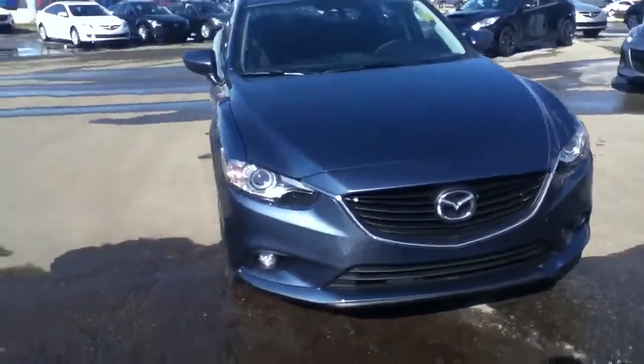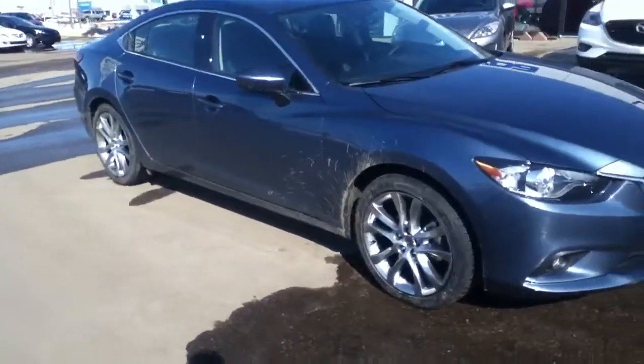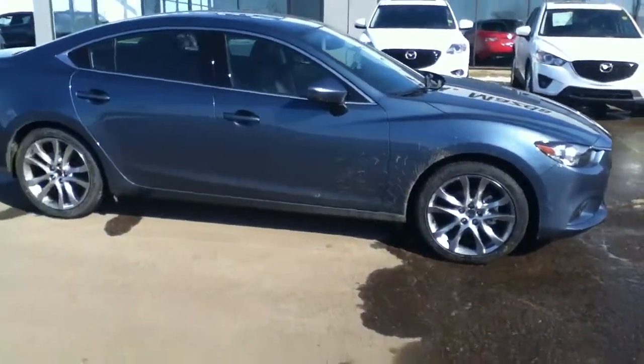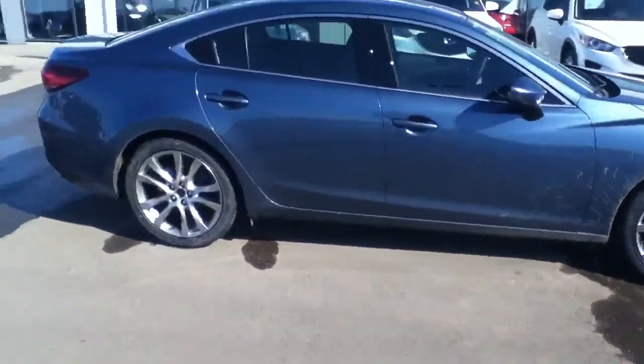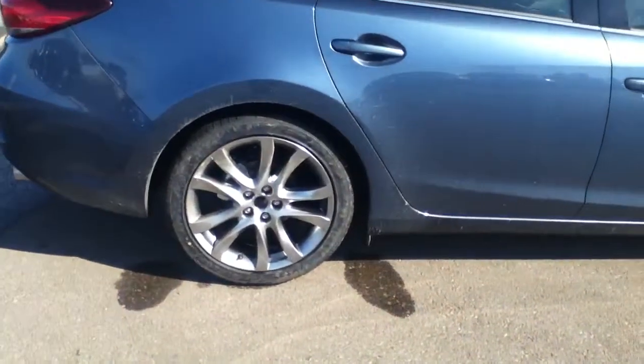Hey Andrew, this is Alex here from LA Mazda in Leduc. I just want to send you this quick video of the 2014 Mazda 6. As you can see, it's completely redesigned like nothing Mazda has ever done before. I know it's not on a lot of people's radar, but for the bang for your buck, it's just an incredible vehicle.